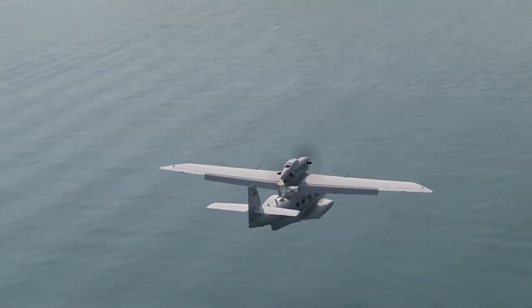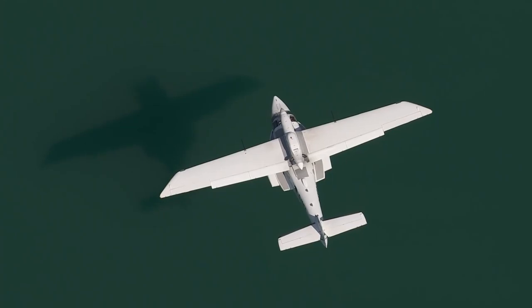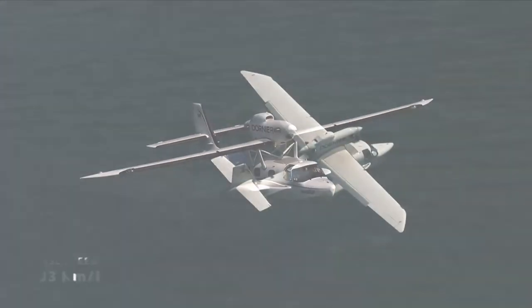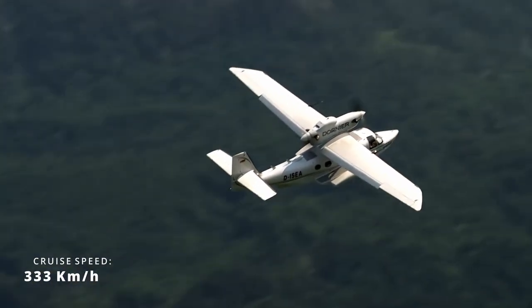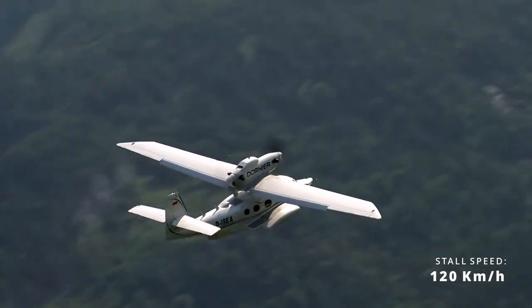The amphibious aircraft is powered by a PT-6A-135A engine and driven by a five-bladed propeller, with a maximum cruise speed of 333 km/h and a stall speed of 120 km/h.